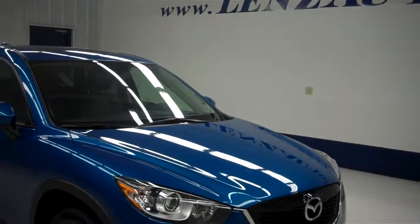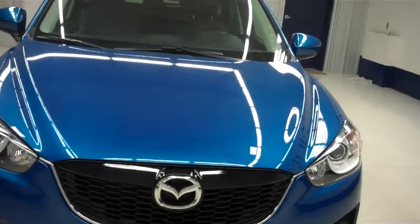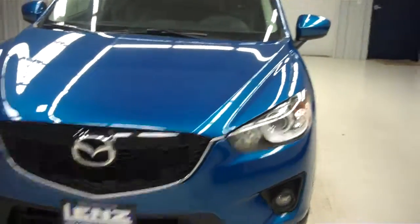This is stock number B5950, a 2013 Mazda CX-5, blue in color with a 2.0 liter engine, and only 14,000 miles on this vehicle.